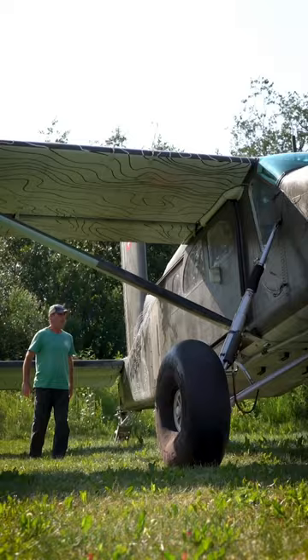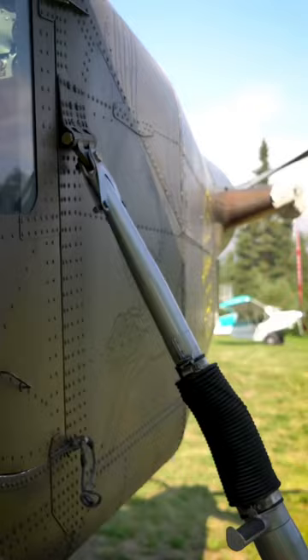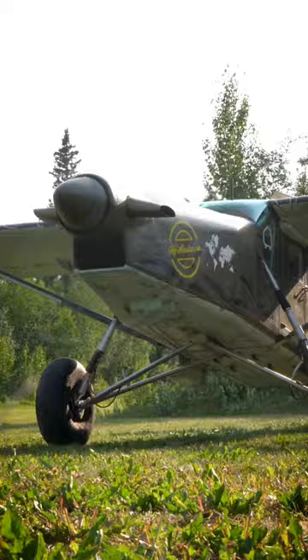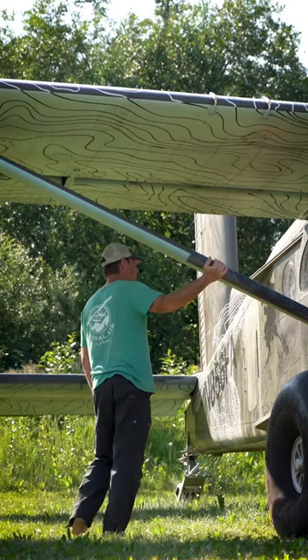The Pilatus Porter is a very impressive piece of machinery. It has a turbine in the nose, not the standard kind of landing gear configuration. It's very capable for short field takeoff and backcountry operations. Hopefully I provide some scale — I'm six foot tall, so you guys take a guess at the size of this airplane's bush wheels.